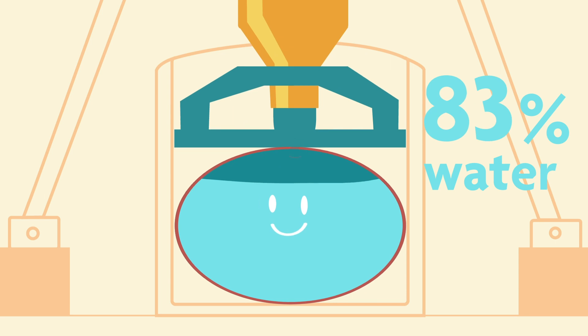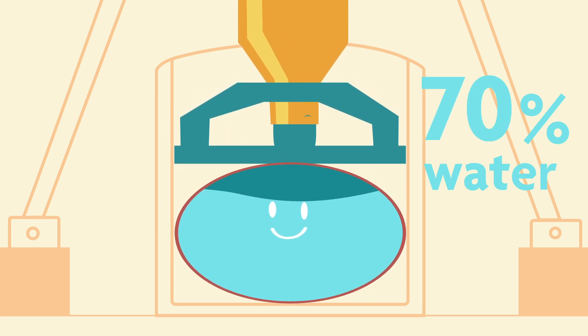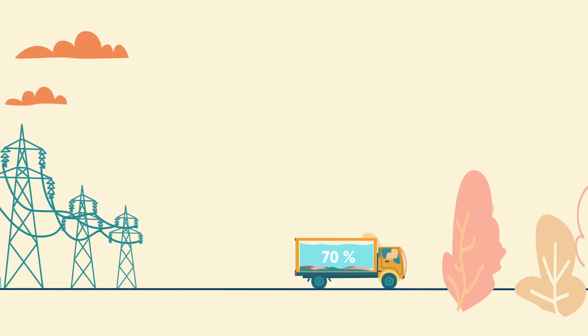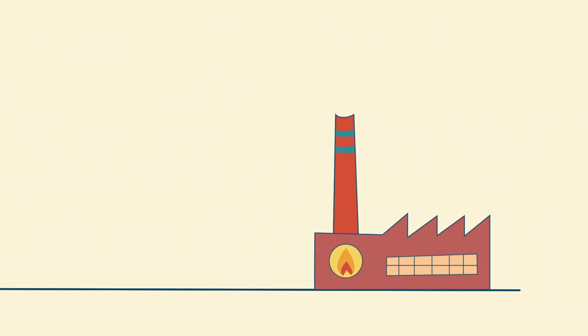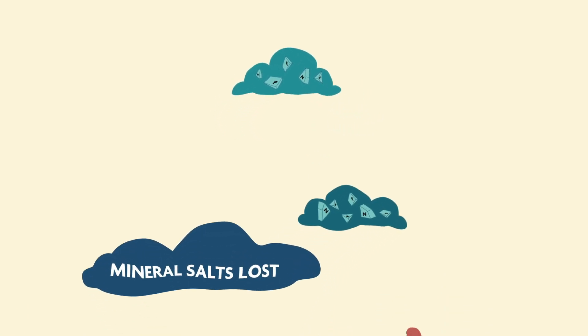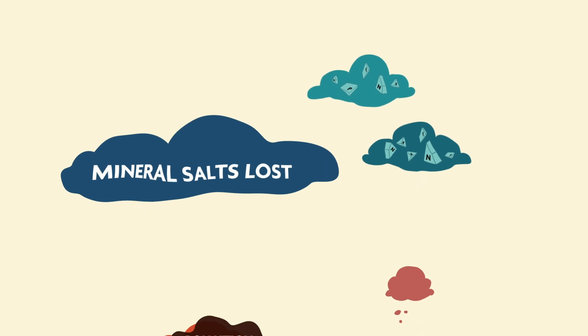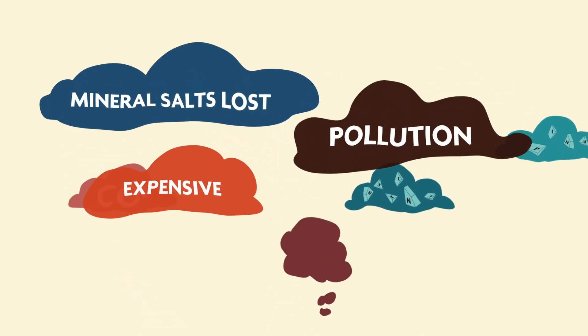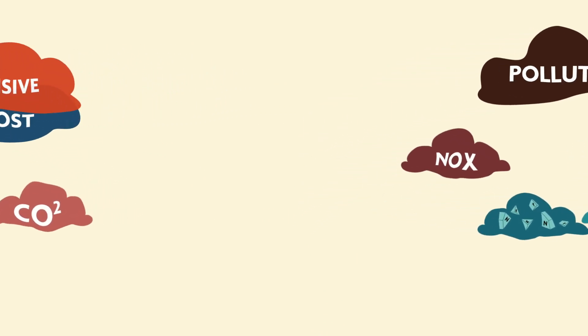After dehydration, the sewage sludge is still about 70% water, but in this form it can be taken to an incinerator where it's burned. When co-incinerated with garbage, the valuable nutrients that make sewage sludge great fertiliser can't be recovered. It's also an expensive process that generates tons of pollution, all from material that is mostly water.